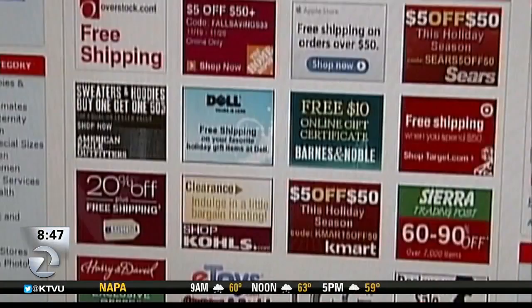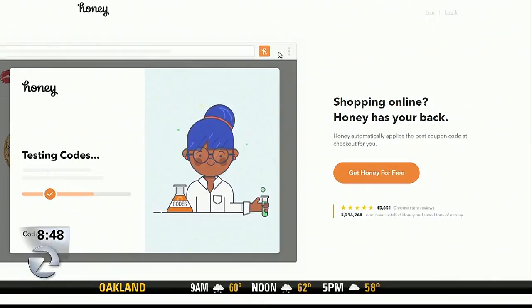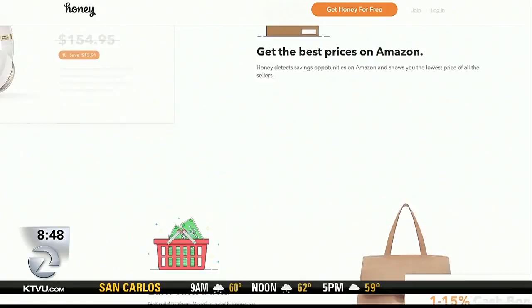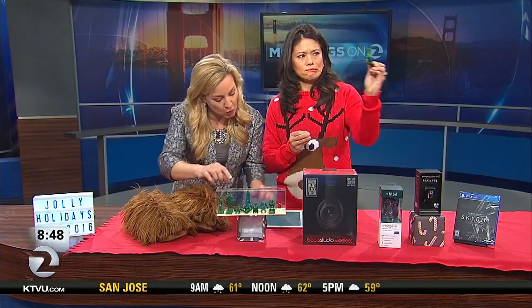Honey is an extension you download onto your browser. Think of it as a magical coupon robot — it automatically fills in the best money-saving discount code for tons of online stores, including Amazon. If you find something on super sale on Amazon, Honey will tell you right there in your browser. You don't have to search for anything; it'll say 'yes, this is the best deal on the internet.'